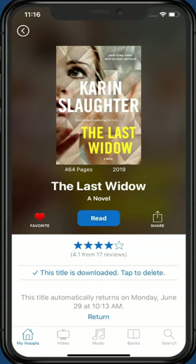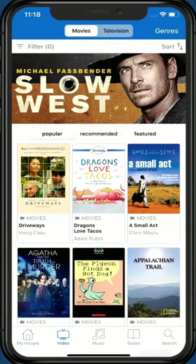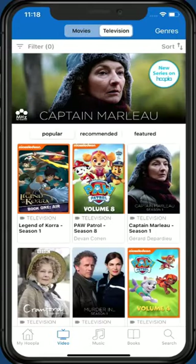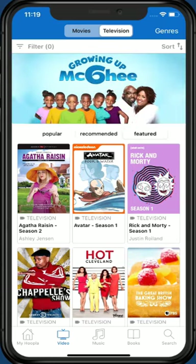Now we know how to check out a book in Hoopla — let's look at some of the other types of content offered. Tap the video icon at the bottom of the screen. You'll notice that the video section of the app looks similar to the books section. At the top of the screen, you can switch between movies and television. Under the slider, you can choose a view preference of popular, recommended, or featured. You can also tap Genres in the top right corner to see different categories of film.